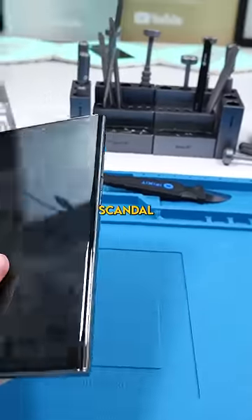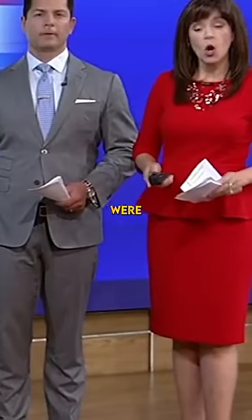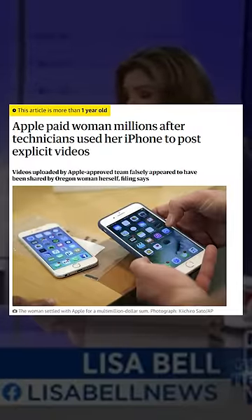Seriously, there's been a ton of scandals surrounding this topic and a lot of people were affected. Private photos were stolen at a cell phone repair shop. Snooping through a woman's private photos — he's accused of stealing explicit photos. Even an Apple repair technician has been caught doing this.